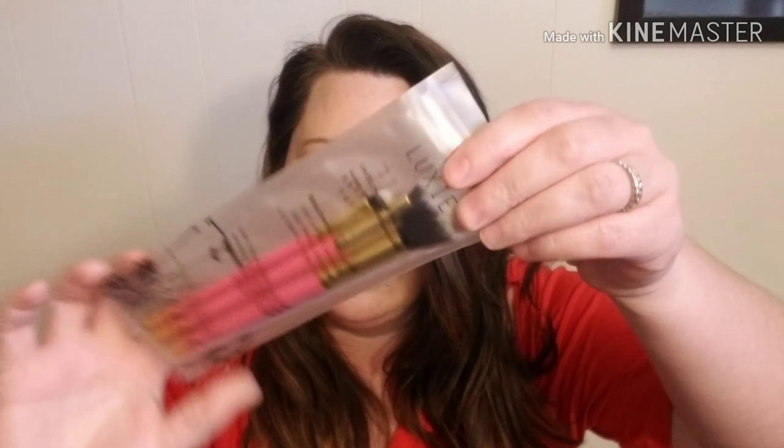The next thing is a pencil — it's a Bodyography in Bailey Bronze. This retails for $14.